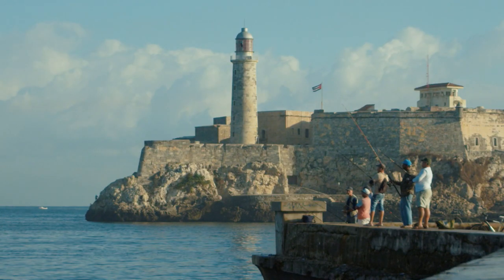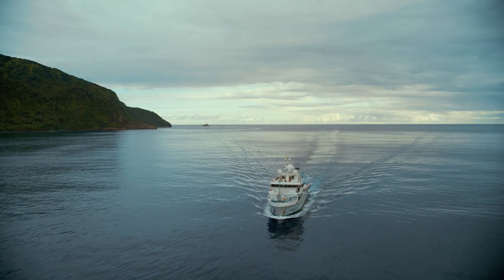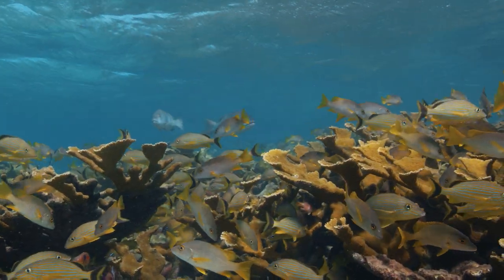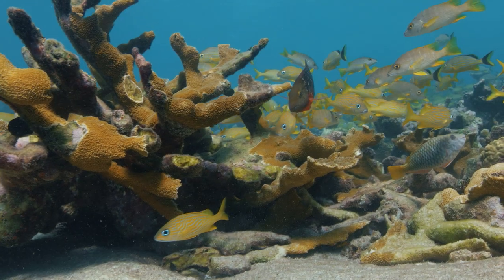Amid this devastation is a glimmer of hope. Sitting off the southern coast of Cuba lies one of the best-preserved reefs on the planet. It might offer a key to saving reefs around the world.